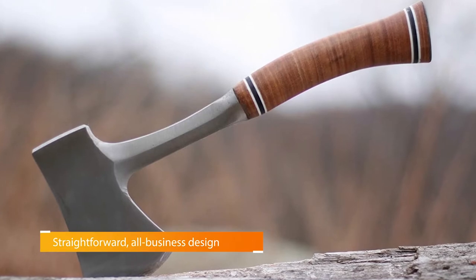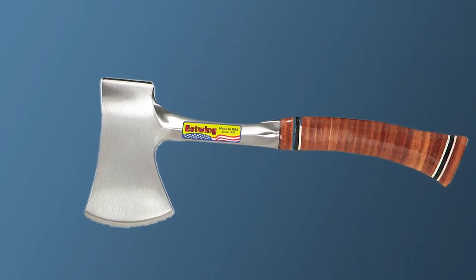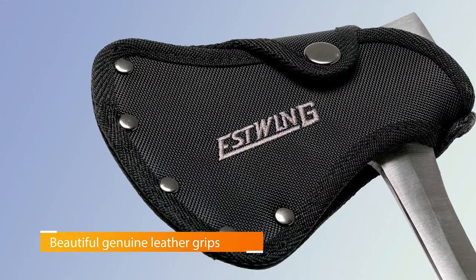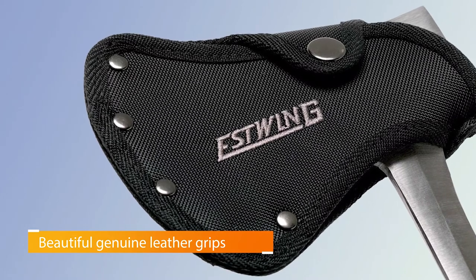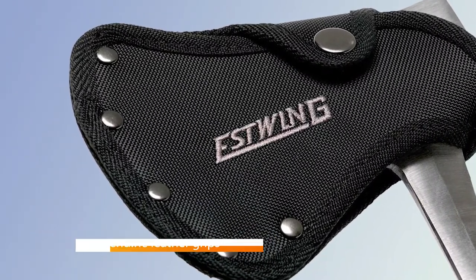The genuine leather-wrapped handle is hand-sanded, then lacquered for a durable and comfortable finish. Estwing axes are drop-forged in one piece, creating the most durable, long-lasting outdoor tools on the market.